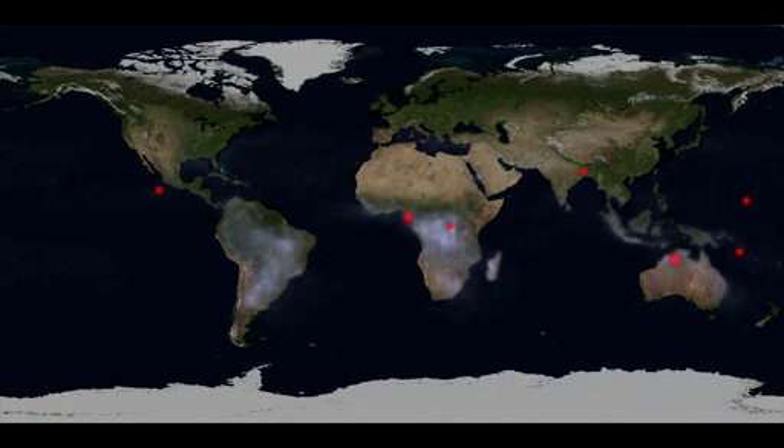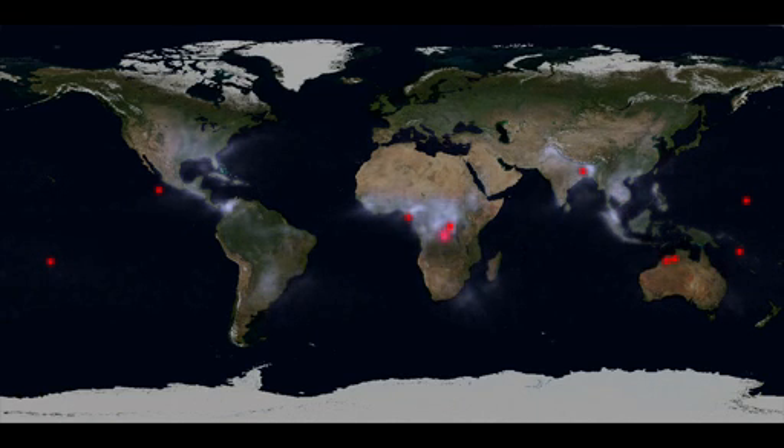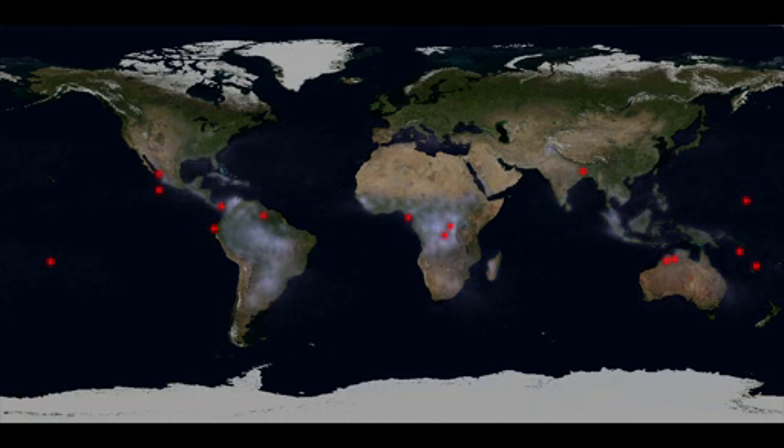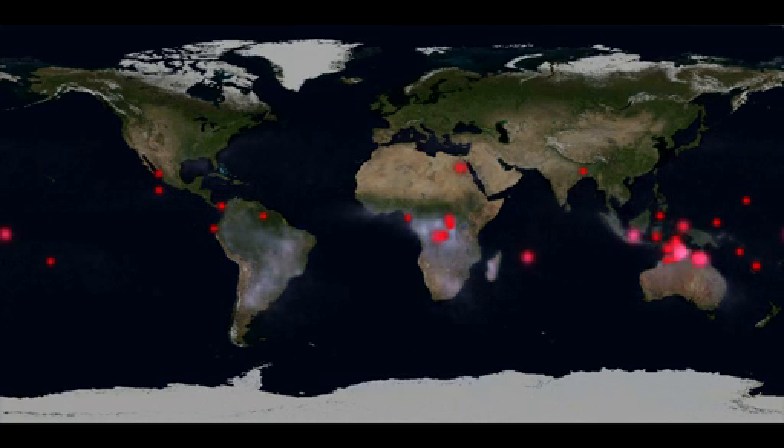These dots mark TGFs observed by Fermi's gamma-ray burst monitor during the spacecraft's first eight months of operations. Researchers estimate that there may be as many as 500 TGFs each day.